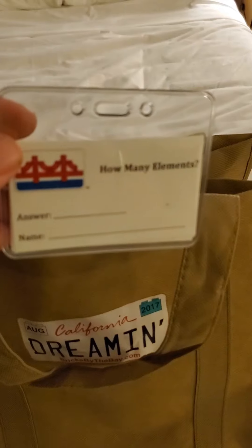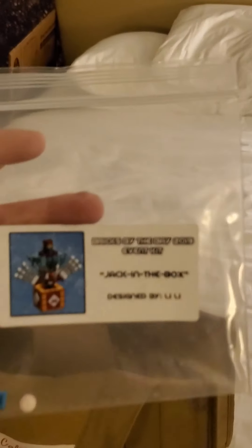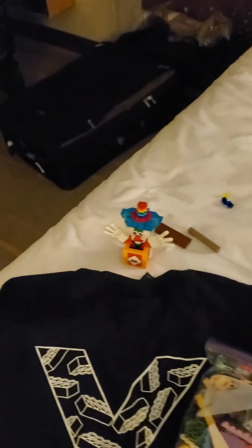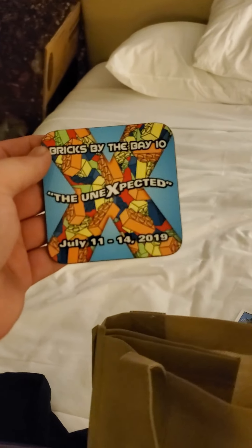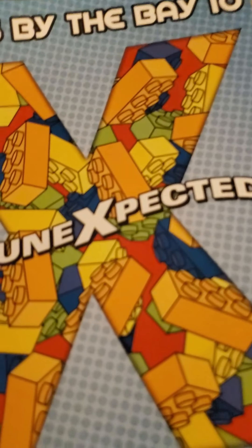There's also a badge or sealed bag of different cards for different activities at the convention, and the bag that came with the pieces for the Jack in the Box. I also got a Bricks by the Bay 2019 'Unexpected' coaster, and the pamphlet book for the events happening at the convention.